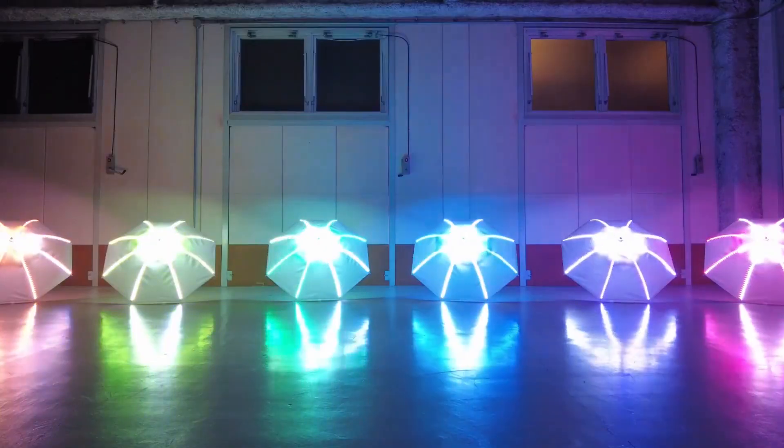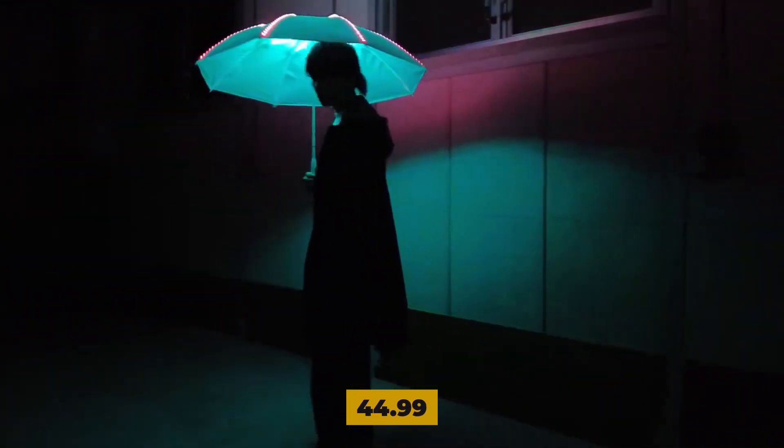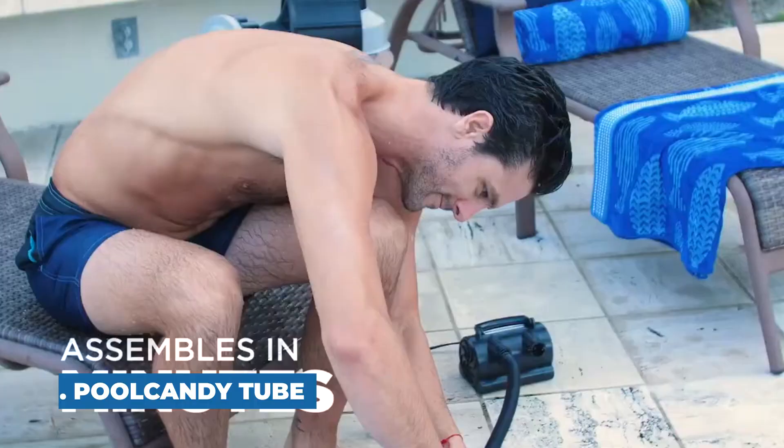To turn it on, squeeze the bottom of the handle — it'll light up your way and keep you safer in dark and rainy conditions. The umbrellas are made of durable plastic designed to last in strong winds. The package comes in clear, black, and gray and costs $44.99 in total.